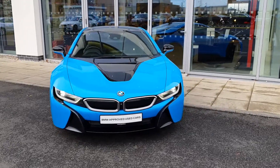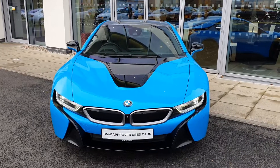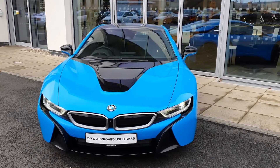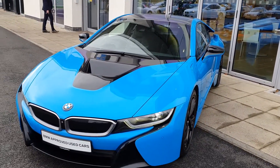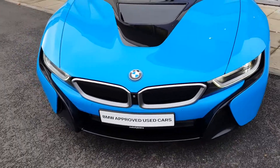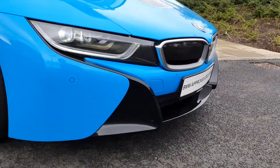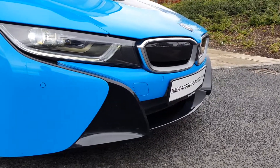James Farrer here, junior sales executive over at BMW Joe Duffy Charlestown. Today we have this absolutely stunning 171 BMW i8 Coupe. It comes in Long Beach blue with the black trim. You have the front spoiler, the front parking sensors alongside the front parking camera.